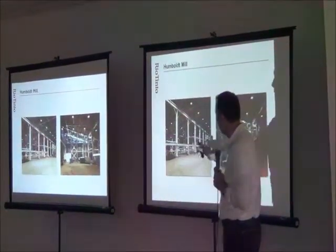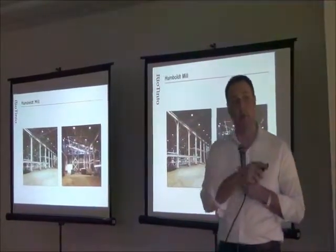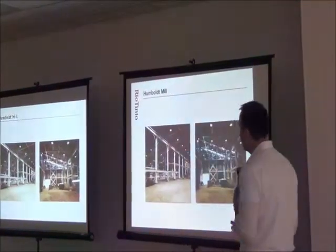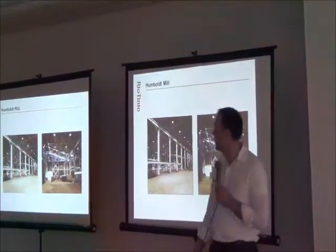Inside you can see we removed all the equipment. One of the pictures over here on our informational graphs shows what the mill looked like before that equipment was removed. We've been able to put new lighting in, painted the beams, and are getting ready to put new equipment in.